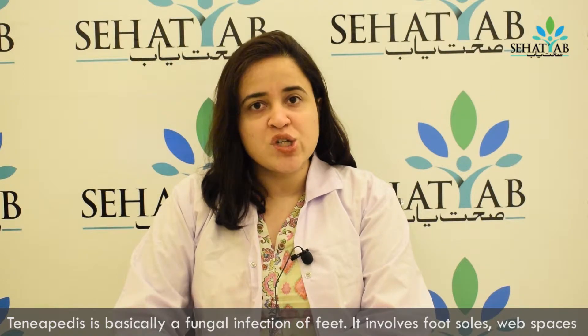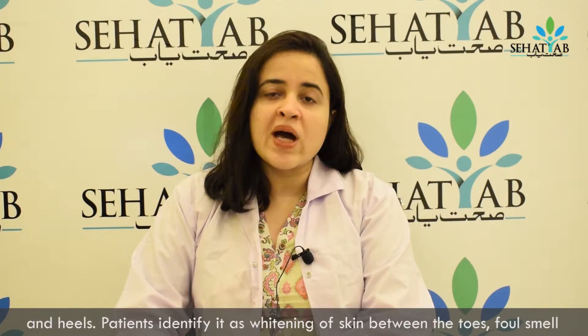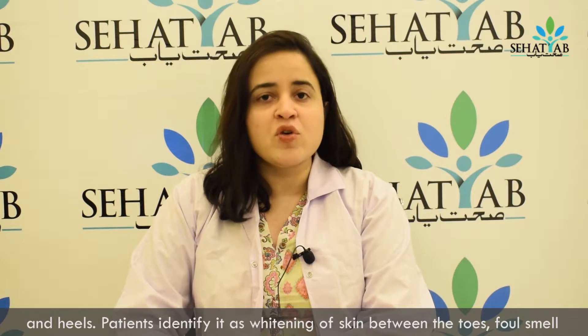Tinea pedis is basically a fungal infection of the feet. In this case, the sole of your feet, the web spaces, and your heels can also be involved in the area.